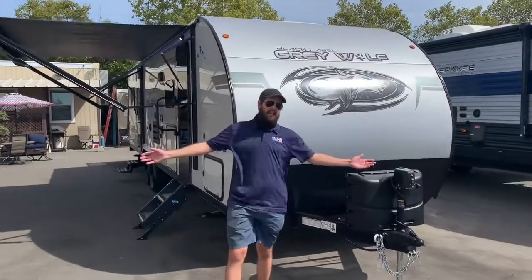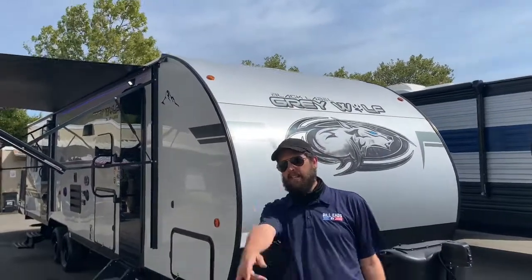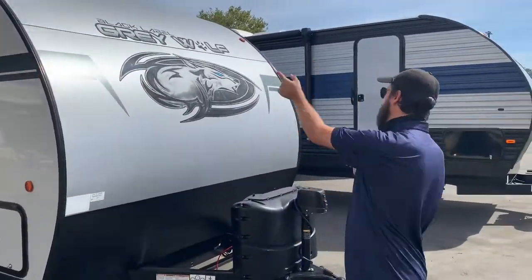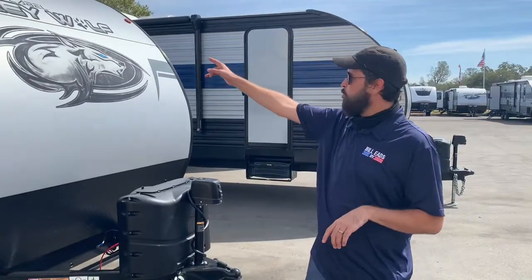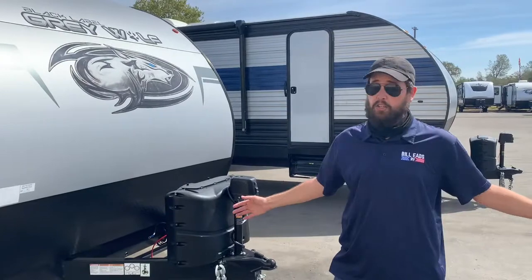What's going on YouTube? William the Internet Guy back at you again — Bill Eads RV, beautiful Rockland, California, just outside of Sacramento if you don't know the area. Today we're looking at a Black Label Edition, another beautiful fiberglass gel-coated unit from the Gray Wolf line, and that is a subdivision of Forest River's Cherokee, which is the best-selling coach in the nation.